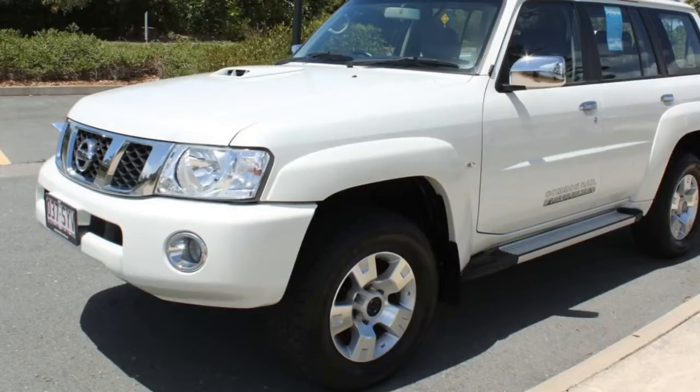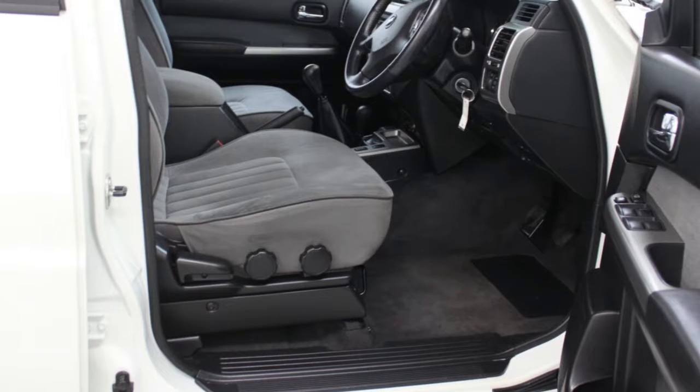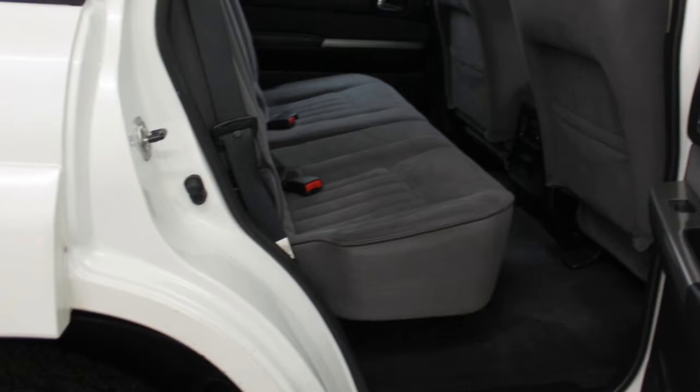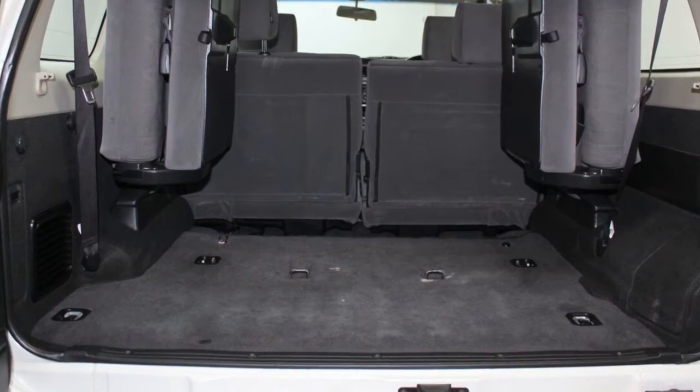This vehicle has all the features you could dream of: remote central locking, cruise control, alloy wheels, air conditioning, power steering, a CD player, and more. If you're looking for a first-rate vehicle,